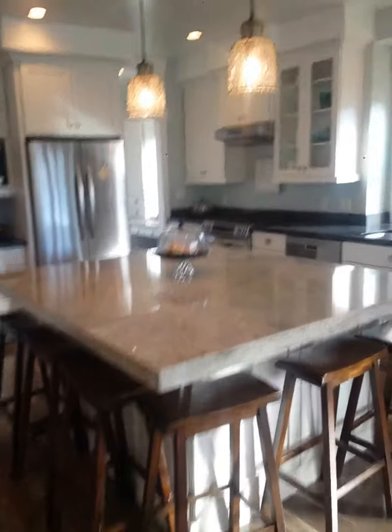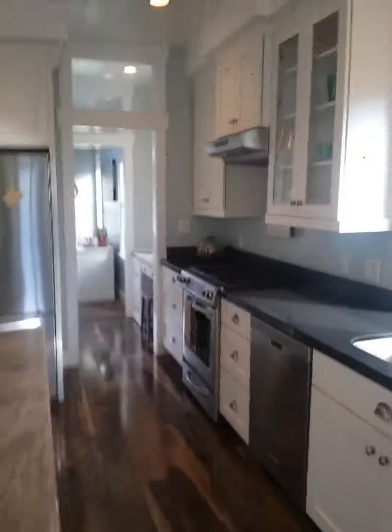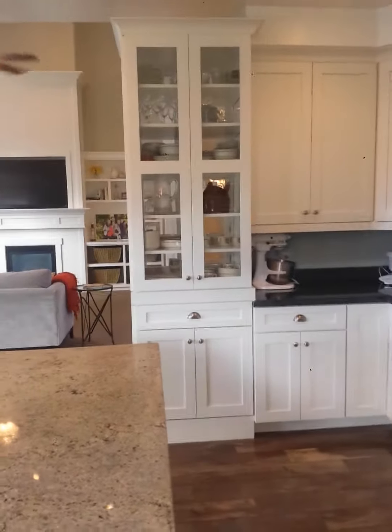But it has the underneath the island, which helps a lot, and it also has a great pantry. So here's the other side.